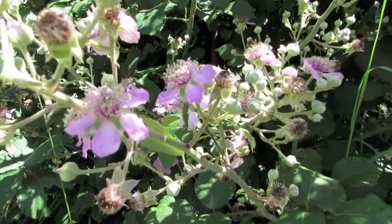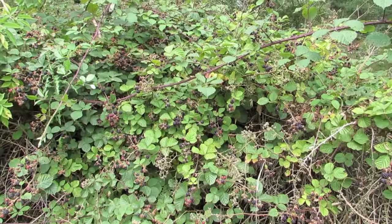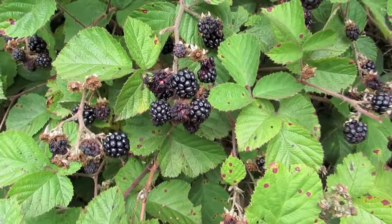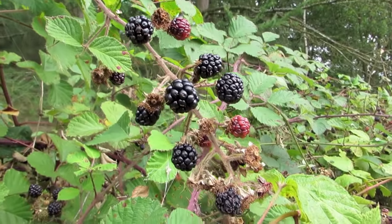Blackberries grow wild throughout all parts of the United Kingdom and Ireland. Harvesting the berries is a popular pastime in these countries and the fruit is used to make jams and crumbles. It is also considered an invasive weed, sending down its strong suckering roots amongst garden hedges and shrubs.